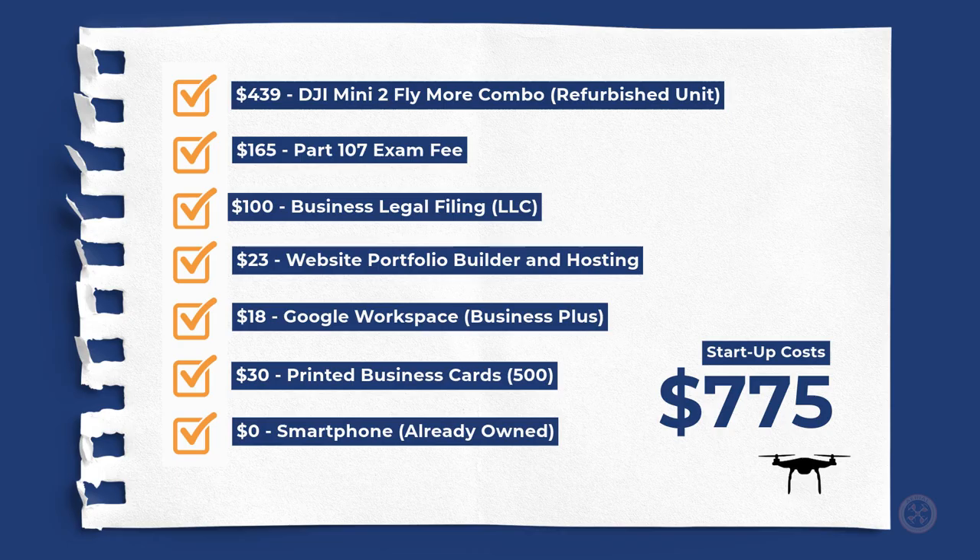Here's a list of budgetary investment costs: a DJI Mini 2 Fly More Combo refurbished unit — about $439; Part 107 exam fee — about $165; business legal filing, like an LLC — about $100; website portfolio builder and hosting — about $23; Google Workspace business plan — about $18 per month; printed business cards, about 500 of them — around $25 to $30; and a smartphone, which you probably already have — that'll cost you nothing.